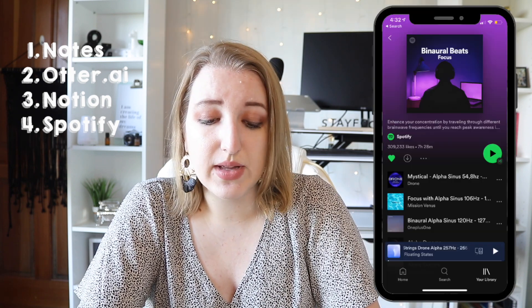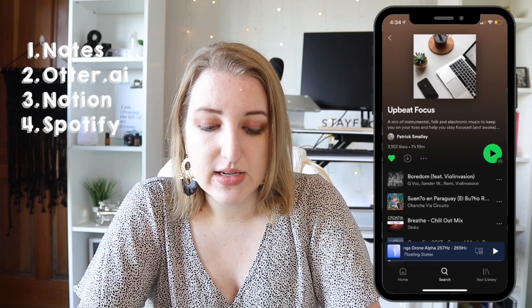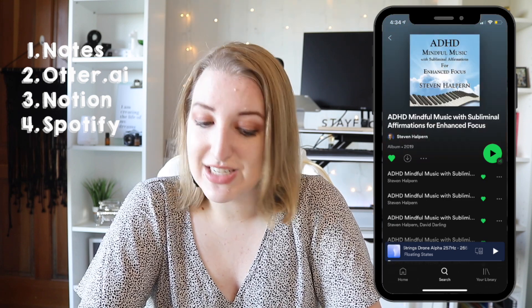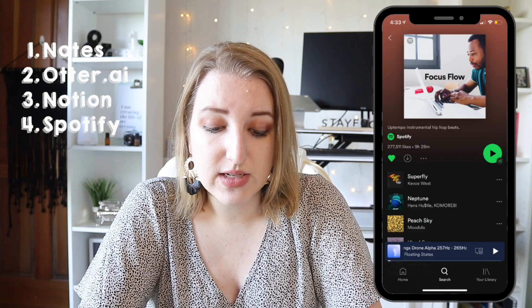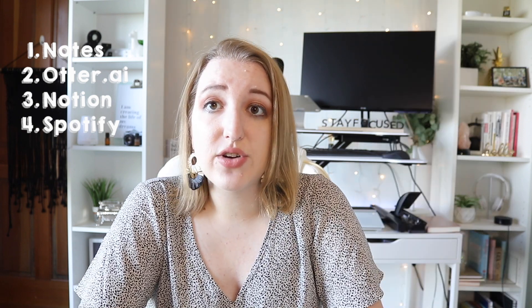I also really like listening to different songs for focus. If you type in the word 'focus,' you can find binaural beats, which are really helpful. Also ADHD focus music, upbeat focus, ADHD mindful music with subliminal messaging, and Focus Flow — those are some of my favorites. Those are Spotify playlists I like when I'm really trying to focus and not wanting to just listen to pop music.